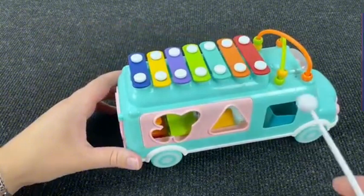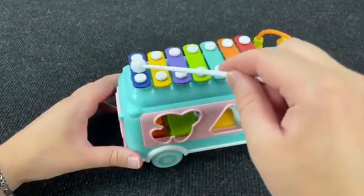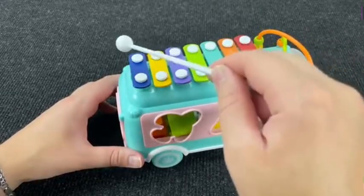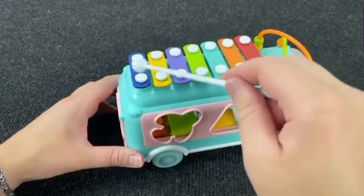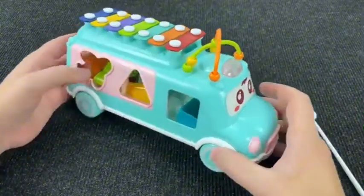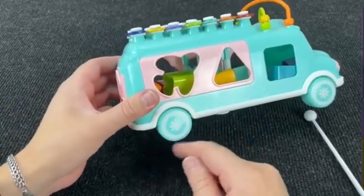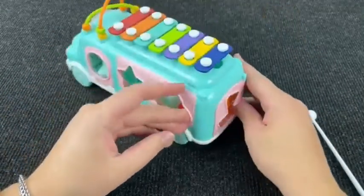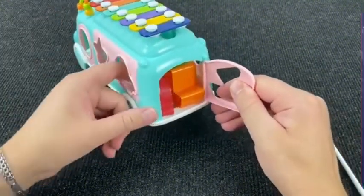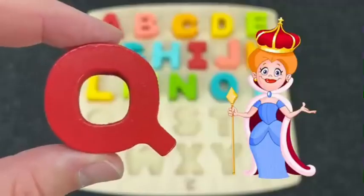Look at this funny bus. Musical bus. Let's play music. Wow! Nice! Funny! I see shapes inside. Let's open this bus. Open this door. And... Hmm. Wow! It's the letter Q. Q is for Queen.